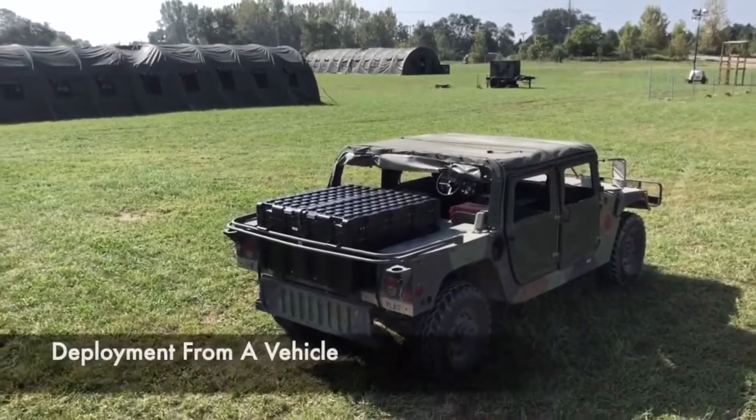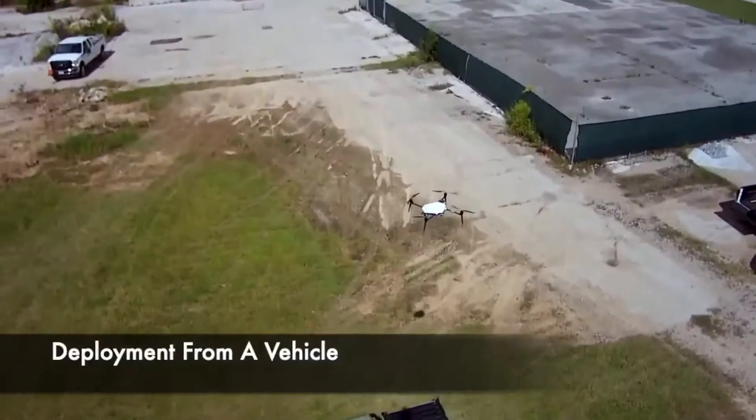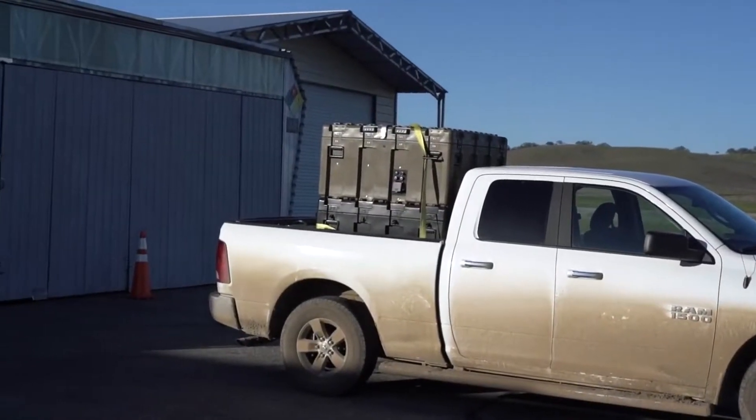Easy Guard fits any standard pickup truck or other military vehicle, making it very portable and versatile. It is also stackable for easier transportation.